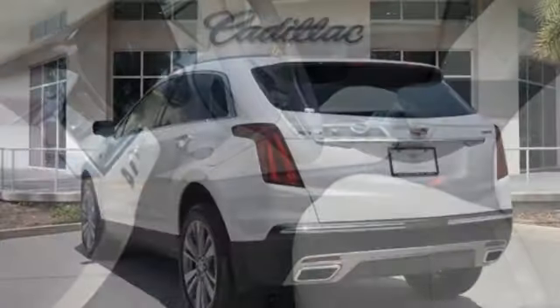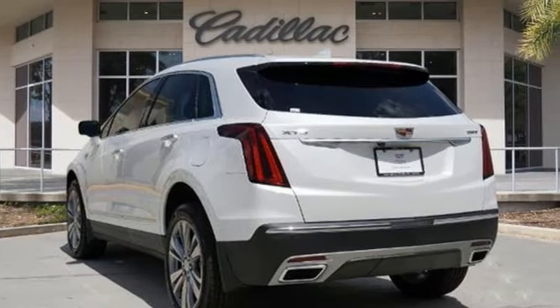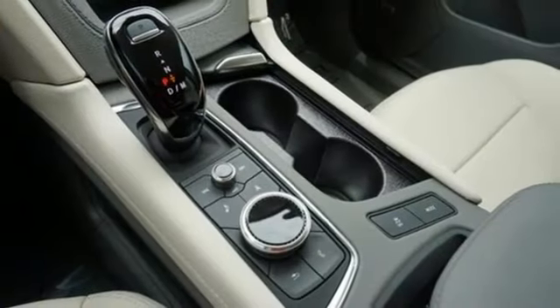Intercooled turbo inline four-cylinder engine. Gas pressurized shocks. Streaming audio. Wi-Fi hotspot.